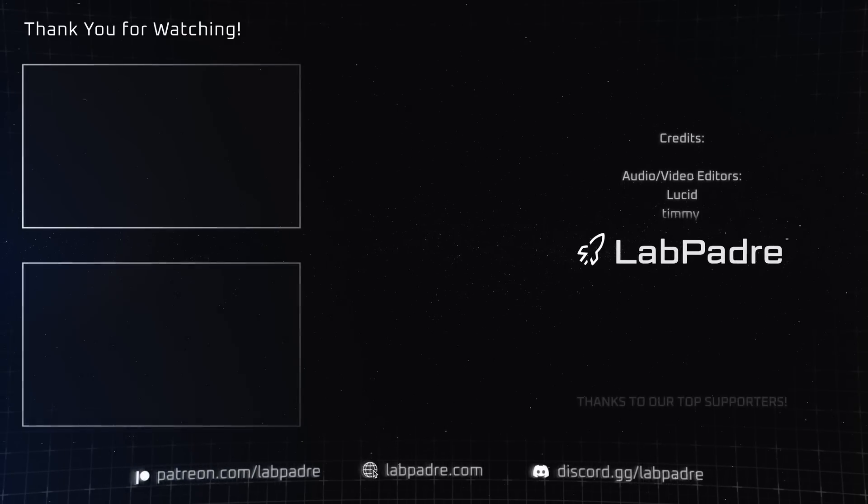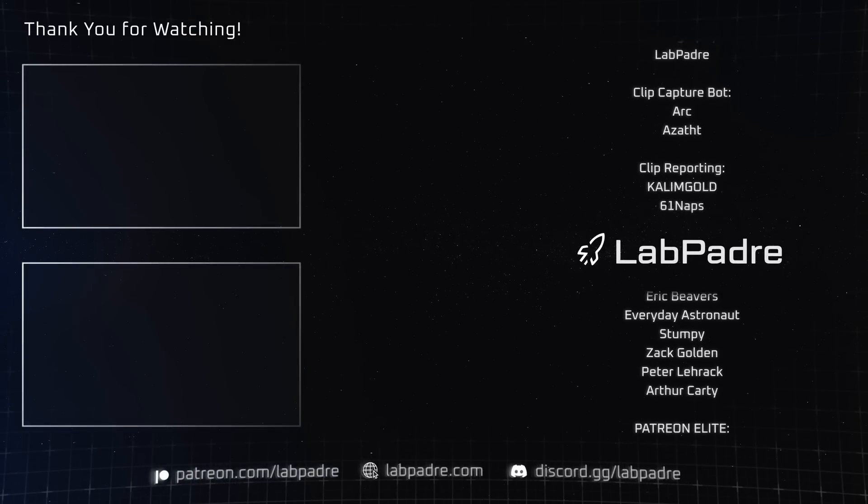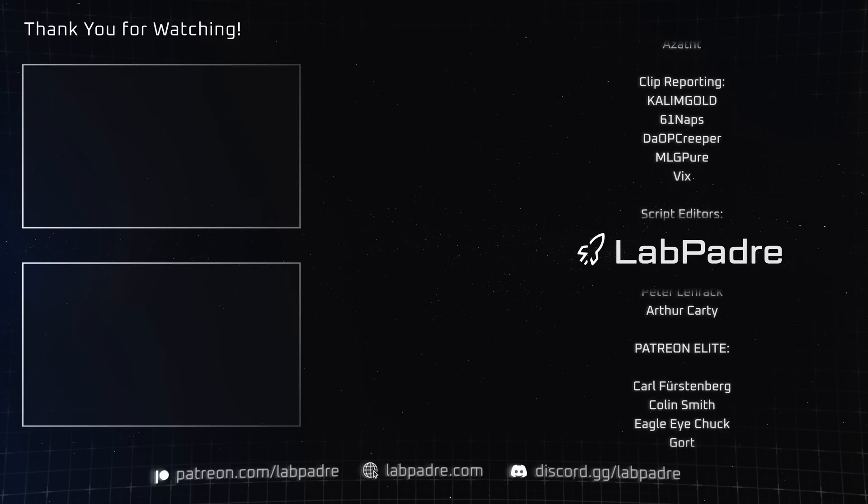And there you have it, another SpaceX and Starbase weekly update brought to you by LabPadre. We'll see you next week, guys, and thanks for watching. LabPadre, out!